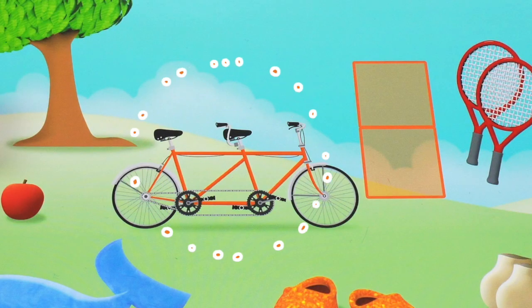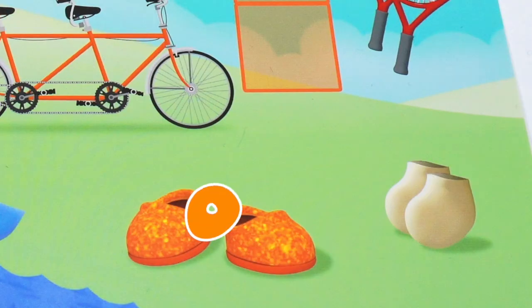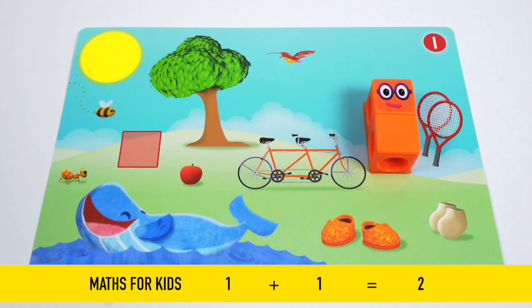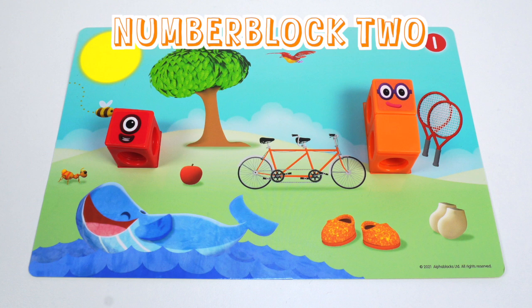I see a bicycle for two, two tennis rackets, a pair of socks, and a pair of magic dancing shoes. We know who these belong to. One and another one is two! It's Number Block 2! Number Block 1's best friend.